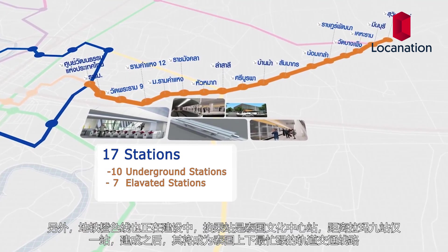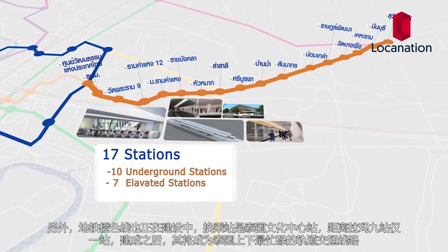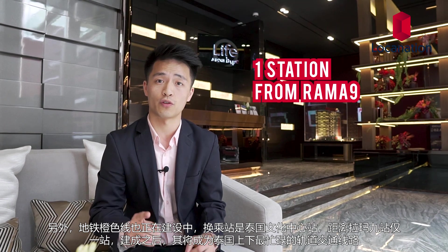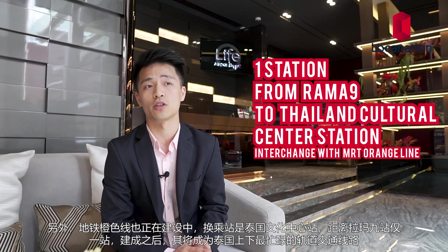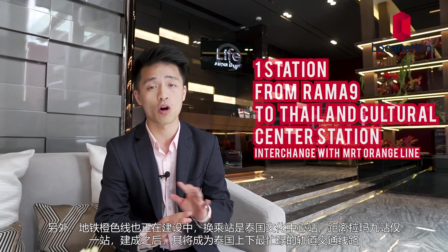Additionally, in the future we also have the new Metro Orange Line, and that's going to be one station away from Rama 9 at the Thailand Culture Center. Once that's completed, it's going to be the top three busiest metro line in all of Thailand.